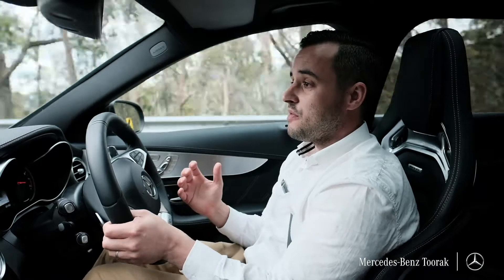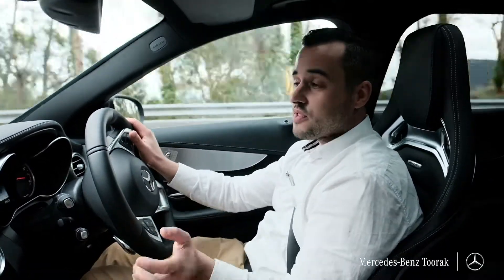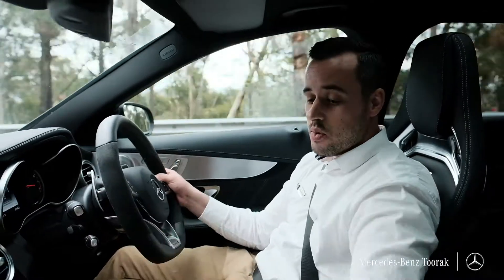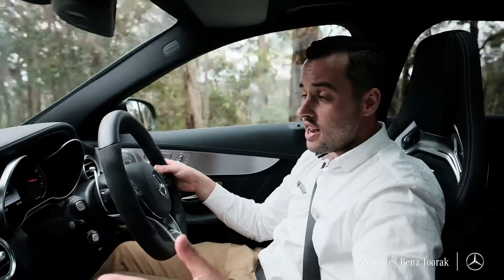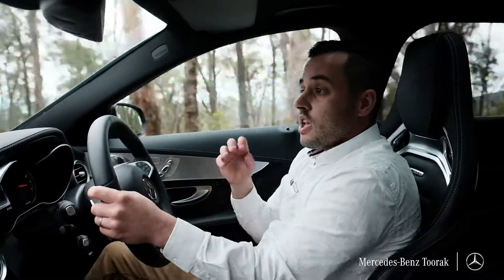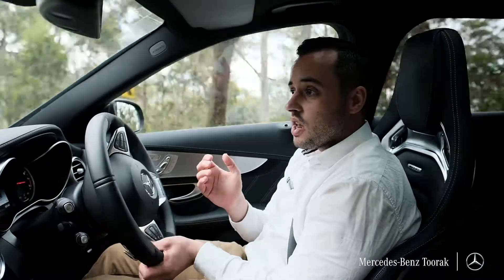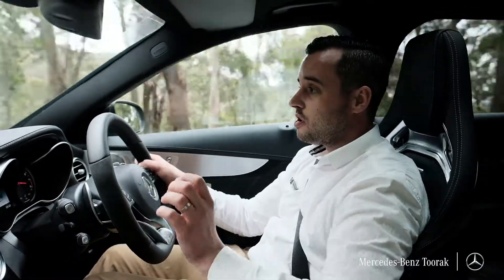So we're currently in comfort mode, which is in the name — it's comfortable, it's soft and enjoyable on the road. From here, we're going to go into sports. On the dynamic panel, straight down to sports. Instantly, we can hear it gives us a little bit of an engine noise. A little bit more throttle response, which we like. It stiffens the car up a little bit.